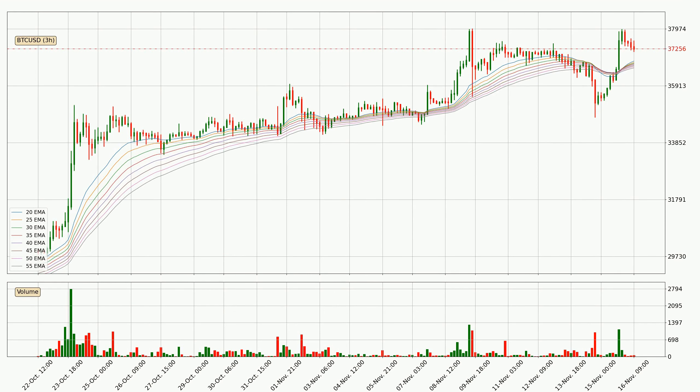Looking at the three-hourly exponential moving averages, the price is above the three-hourly ribbon, which can be perceived as bullish and the ribbon could play as a support. You should watch if the price could bounce off the ribbon, with the current price to watch around $36,558. Nevertheless, a trend change can be expected owing to the ribbon being compressed, which means that the trend is currently not very strong.